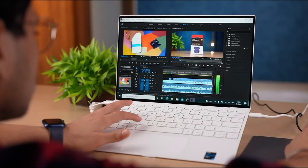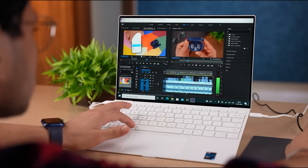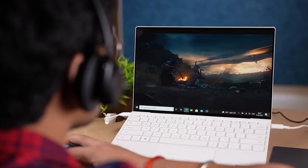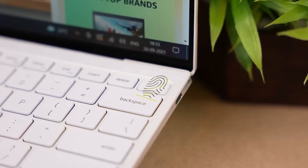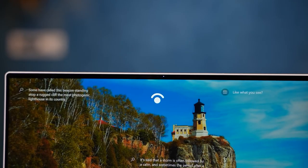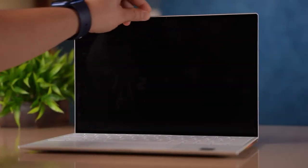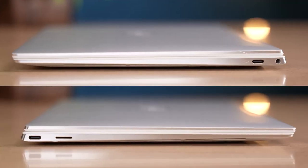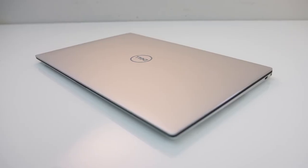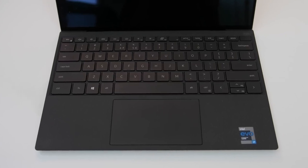The Dell XPS 13 9310 is a formidable worker thanks to its many features. A large, well-lit touchpad and illuminated keyboard provide safe, hassle-free use. It also has four Thunderbolt 4 ports for connecting other devices and accessories, a long-lasting battery that lets you surf the web for up to 12 hours or watch movies for up to 18 hours, and an HD camera and microphone for high-quality video conferencing. Its aluminum and carbon fiber build makes it sturdy and long-lasting, while its thin and light design makes it convenient to take anywhere.